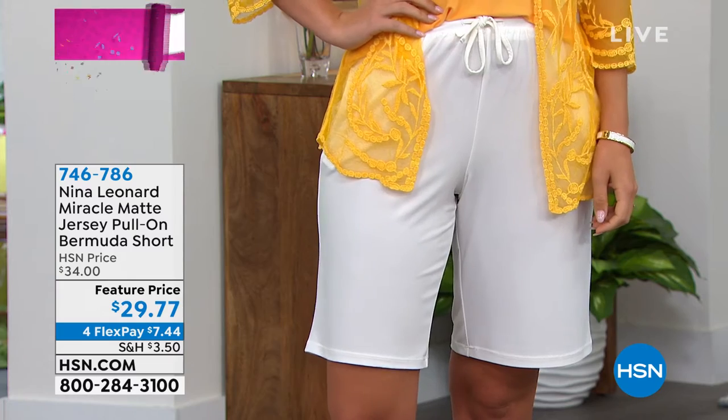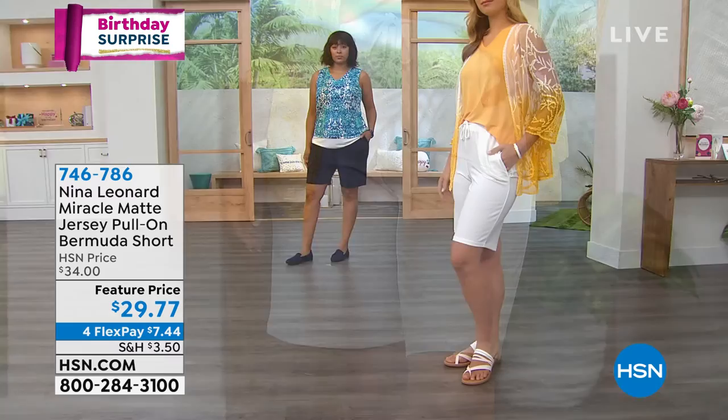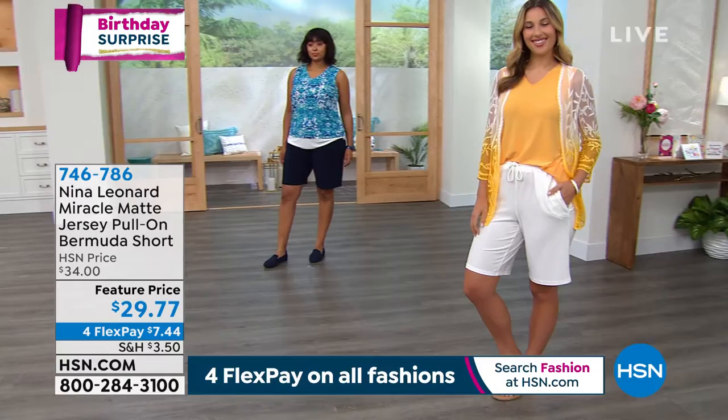Miracle Matte Jersey Pull-On Bermuda Short. I have seen Matte Jersey — this Miracle Matte Jersey — in beautiful dresses that Nina does, beautiful pants, beautiful jumpsuits. This is the first time I've seen it in a Bermuda short. I think this is genius.